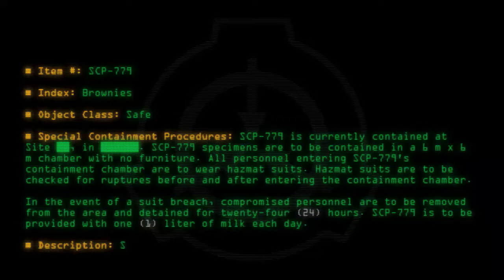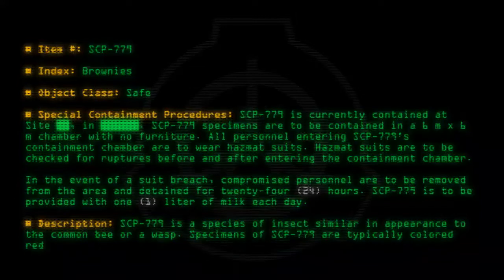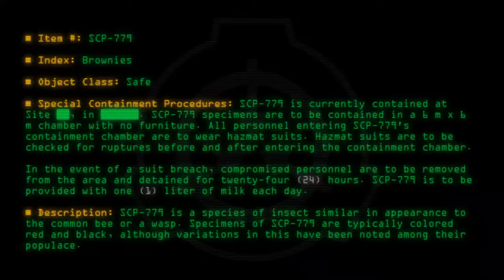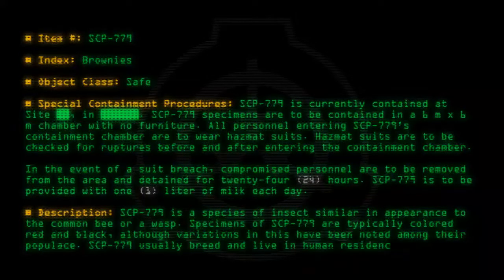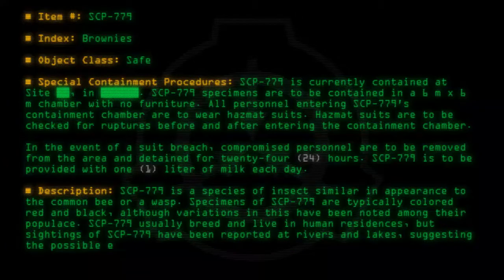Description: SCP-779 is a species of insect similar in appearance to the common bee or wasp. Specimens of SCP-779 are typically colored red and black, although variations in this have been noted among their populace. SCP-779 usually breed and live in human residences, but sightings have been reported at rivers and lakes, suggesting the possible existence of a subspecies.